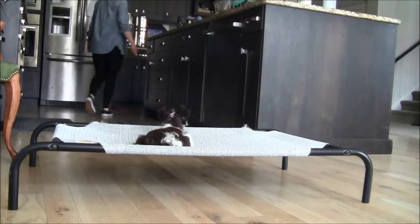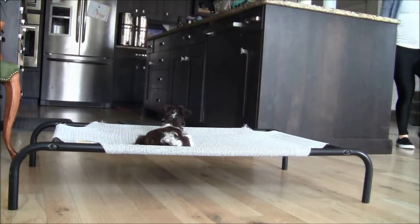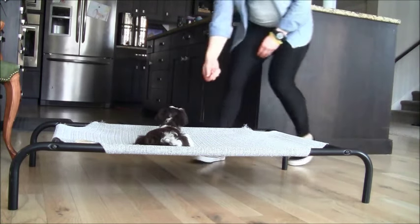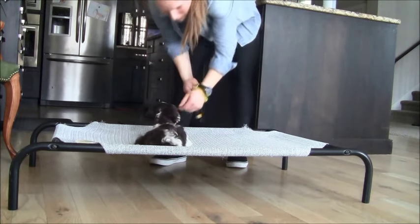Now here is a blind stay where he loses sight of his handler, and you can see he doesn't even attempt to get up or anything. He does really, really awesome. He's just a sweet boy and he's doing really, really good in his training.